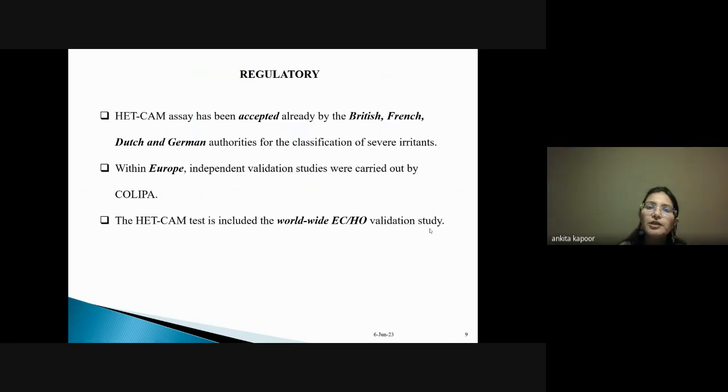Regarding regulatory status: the HET-CAM assay has been accepted by British, French, Dutch, and German authorities for the classification of irritants within Europe. Independent validation studies were carried out by COLIPA, and the HET-CAM test is included in worldwide ECVAM validation studies. This test can be used as an alternative to the Draize test in research, avoiding the use of fully developed animals and circumventing animal ethics concerns.